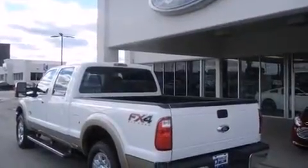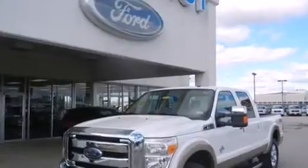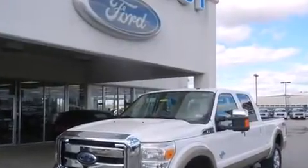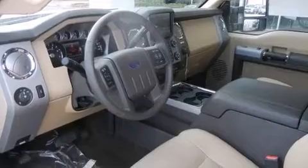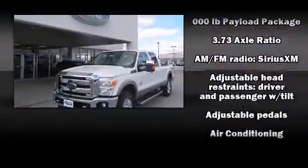A wealth of standard features mean that you no longer have to sacrifice. Like leather upholstery, a power seat, front dual-zone air conditioning, turn signal indicator mirrors, adjustable pedals, a trailer hitch, and a split-folding rear seat.